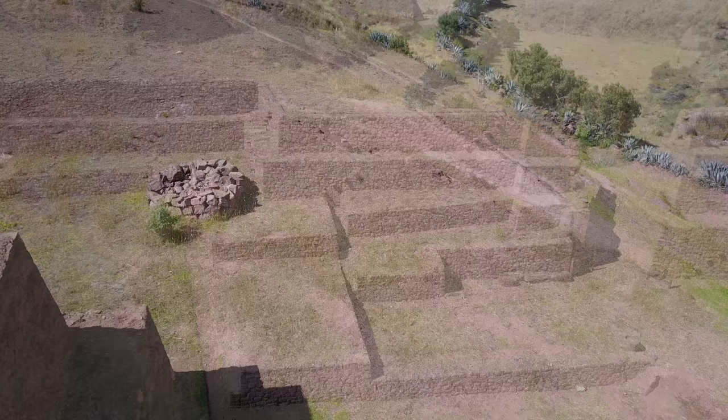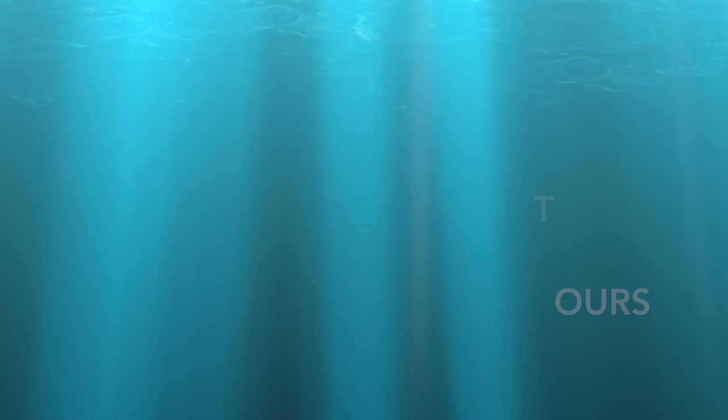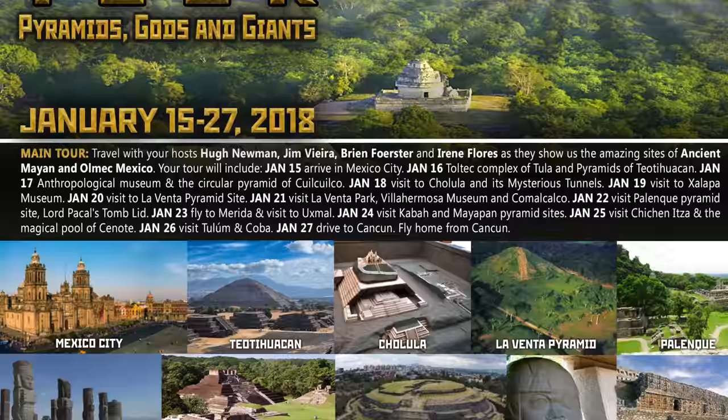And this is our final little clip as we let the quadcopter come down and rest for another adventure later. So, if you'd like to come and see some of these sites, these are upcoming tours. In January, it's Mexico studying the ancient Olmec, Toltec, Maya, and Aztec peoples.